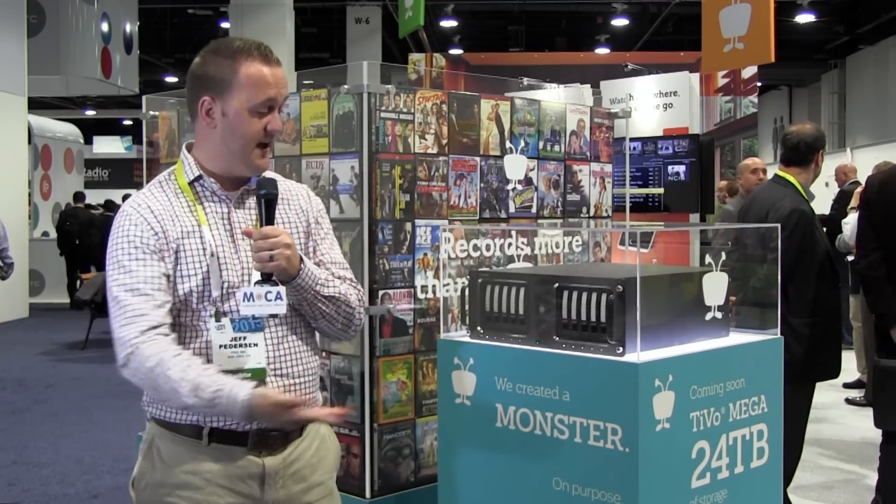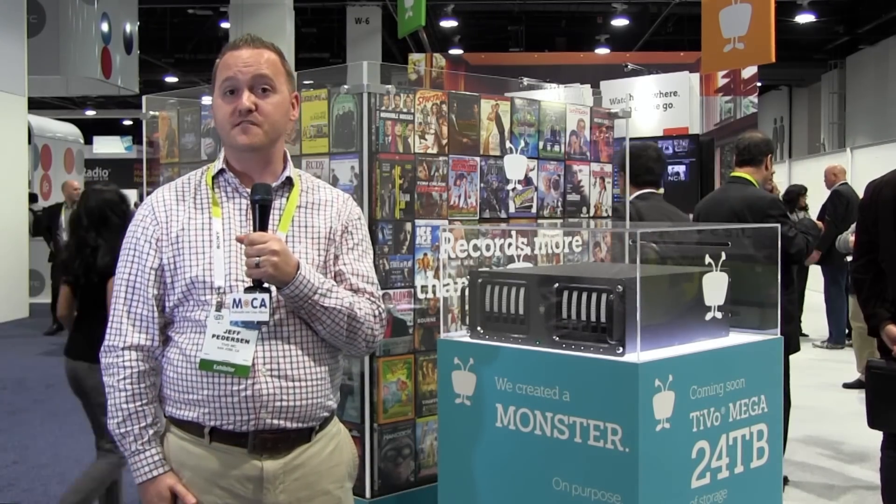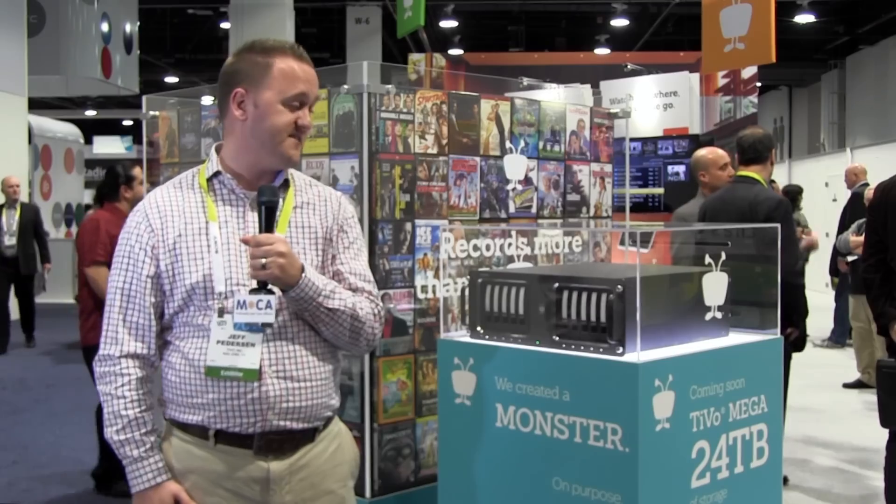Hi, I'm Jeff Pedersen here at CES Show in Las Vegas. I'm here at the TiVo booth. I'm the product marketing manager for the TiVo retail products and here we're highlighting the TiVo Mega. I want to touch on each one of our products and talk a little bit about how the MoCA technology is integrated into our products for a seamless whole home solution for installation and networking of our devices.